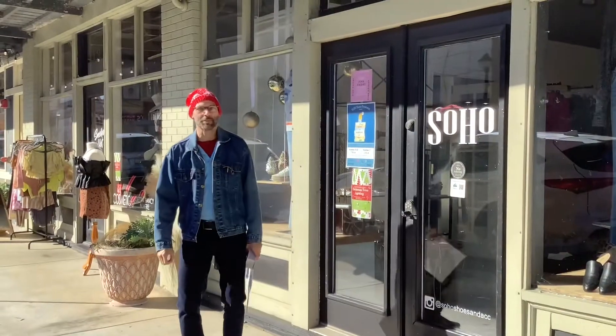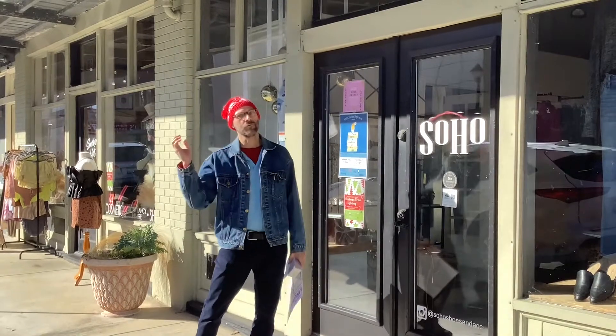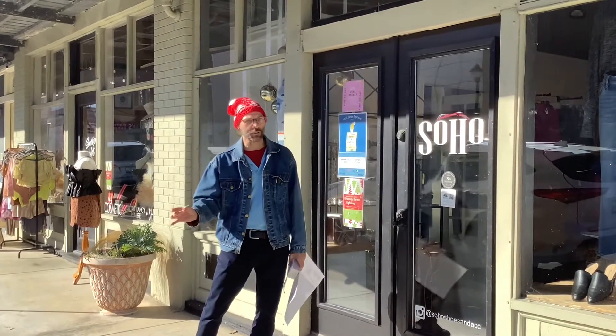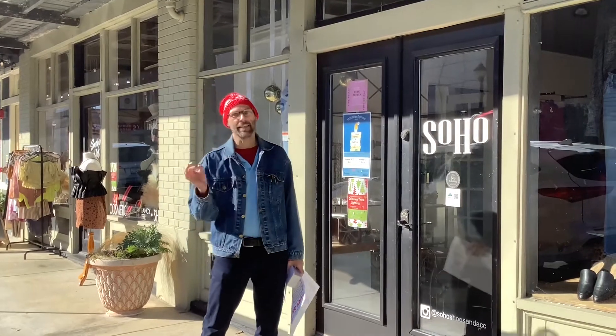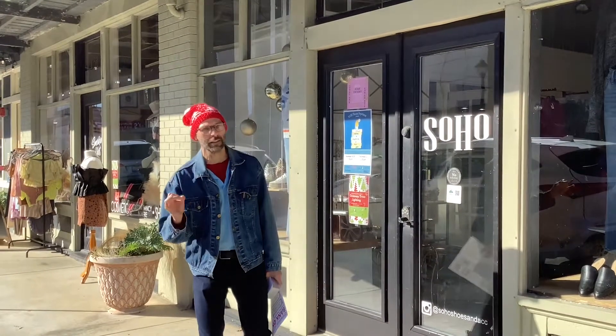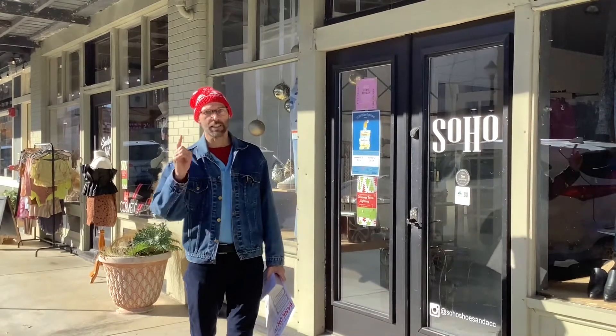Welcome to stop number ten on the story book walk: Soho. They have great fashion and great accessories — shoes, anything you need to look good. Soho, stop number ten. Let's move on to page number eleven.